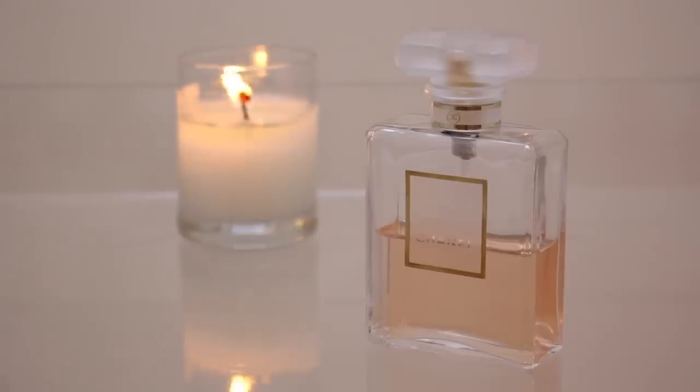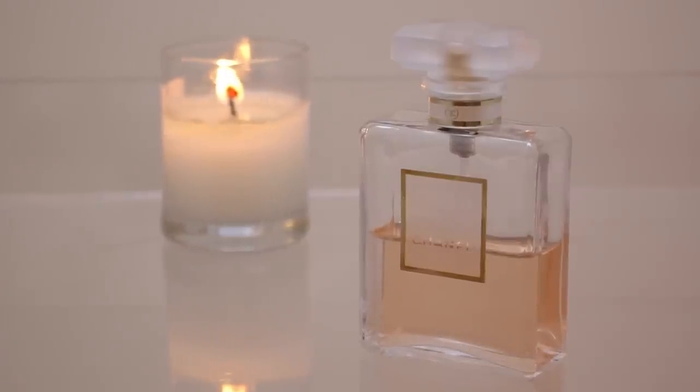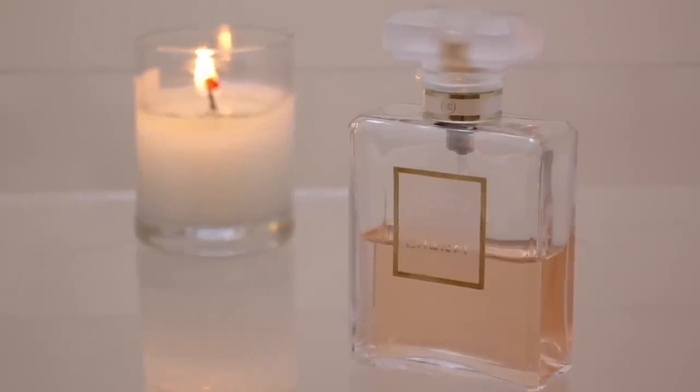Number two of my top ten is Coco Mademoiselle by Chanel. The top notes are orange, the middle notes are jasmine, rose and ylang-ylang, and the base notes are vanilla and musk. They describe it as an oriental fresh fragrance. This is probably my all-time favourite perfume — I just adore it. I haven't met anybody who doesn't like this perfume. It's just so beautiful. If I don't have this in my collection, it stresses me out. I have to go and buy it. I also have the little handbag version so I can keep it with me.